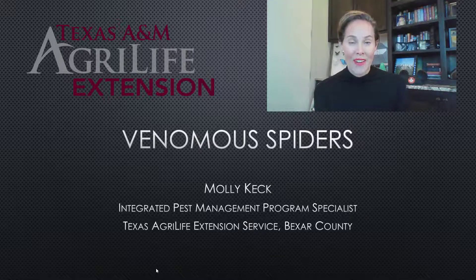Welcome to this week's weekly webinar. My name is Molly Keck and I am an Integrated Pest Management Program Specialist with Texas A&M AgriLife Extension Service, and I'm also a board-certified entomologist. This week we're going to be talking venomous spiders. If you're watching us in real time, this is the week of Halloween, so many of us are seeing some creepy crawlies as decorations and maybe wondering which of those spiders actually can hurt us.